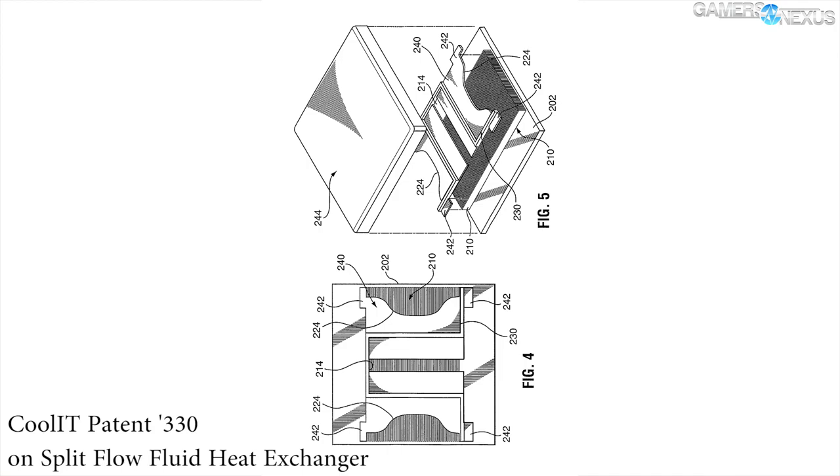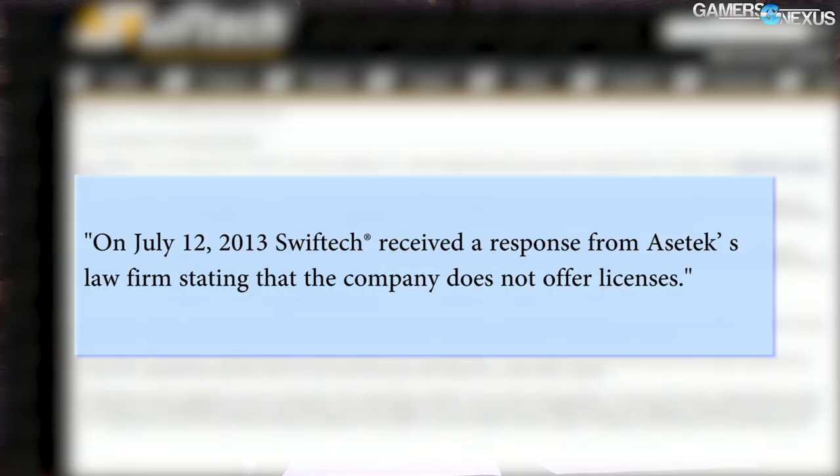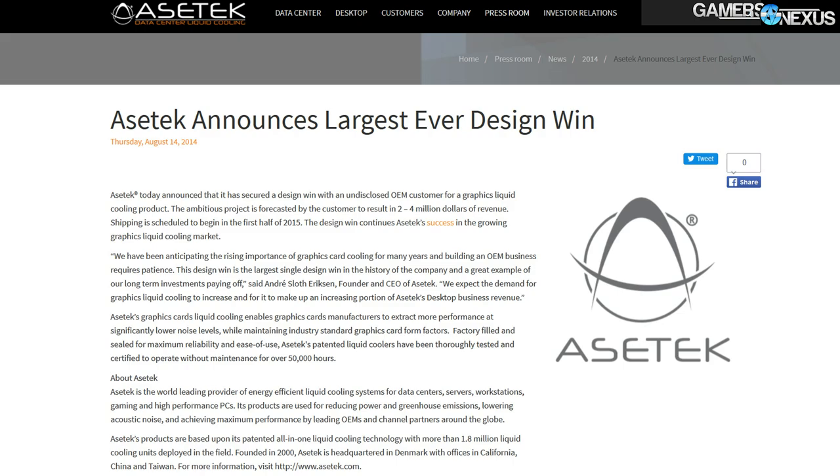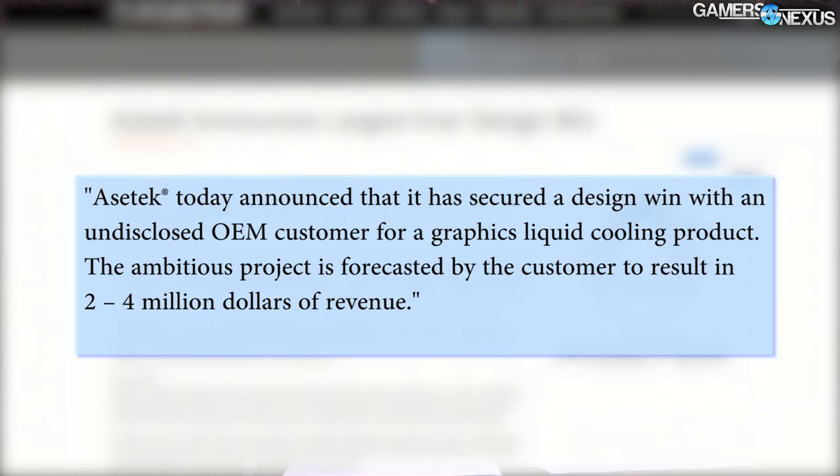At this point in time, both of those cases are still ongoing. Cooler Master is creating SwiftTech products with a new badge, and SwiftTech has pulled some of its coolers from the U.S. market under Asetek's C&D orders. Two months later, in August 2014, Asetek published an eager press release indicating a "design win" with an undisclosed OEM customer for a graphics liquid cooling product. This was clearly AMD, as Nvidia had no known liquid products at this time, and that became the R9 Fury X — becoming a point of contention in the near future.